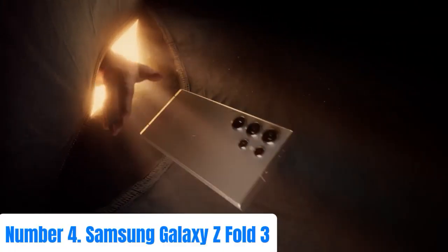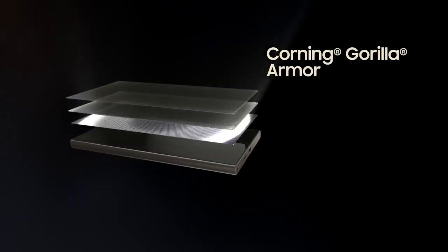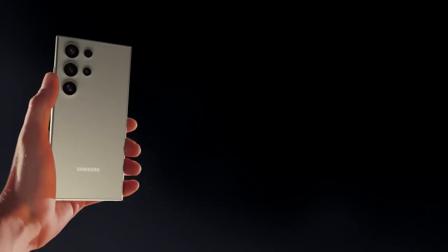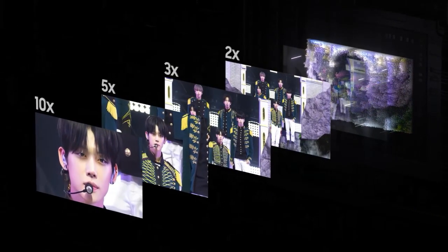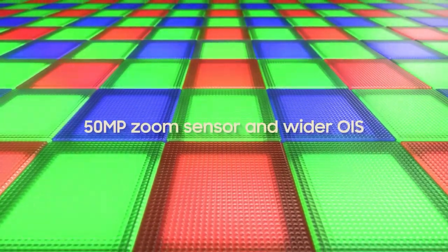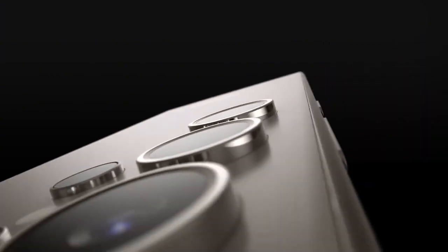Number 4: Samsung Galaxy Z Fold 3. The Samsung Galaxy Z Fold 3 represents the pinnacle of smartphone innovation, blending cutting-edge technology with unparalleled versatility. Its foldable design seamlessly transitions between a compact smartphone and a spacious tablet. With a stunning 7.6-inch Dynamic AMOLED 2X display, enjoy crisp visuals and vibrant colors. Powered by a Qualcomm Snapdragon 888 processor with 5G capabilities, it delivers lightning-fast performance. Capture every moment with its versatile triple rear camera setup and a front-facing under-display camera.